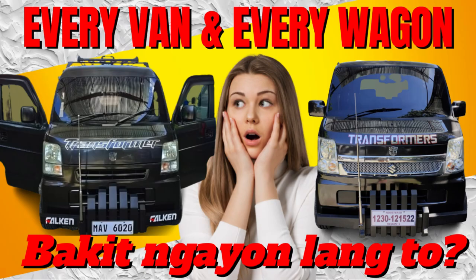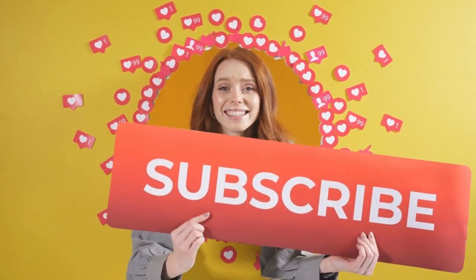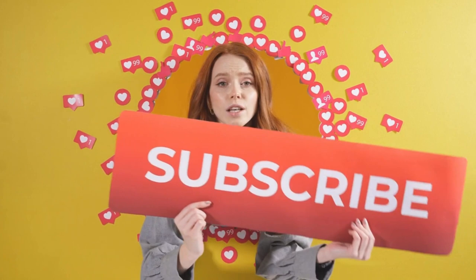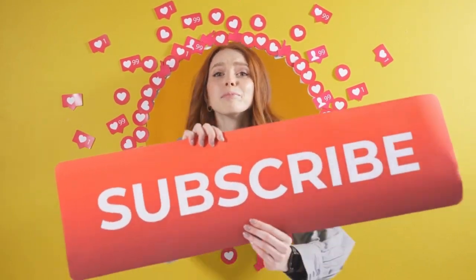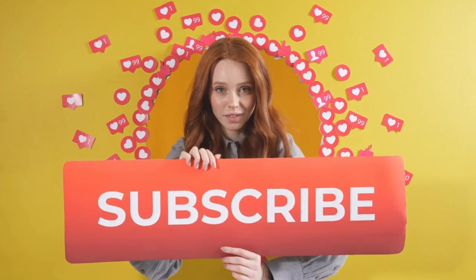Kung hindi nyo pa po nakita ang previous video ko regarding kung ano ang kaibahan ng Everyvan at Everywagon, ay mas mabuting panoorin nyo po pagkatapos nito para lalo ninyong maintindihan ang kaibahan ng dalawa. At kung hindi pa kayo nakasubscribe sa aking YouTube channel, ay maaring pindutin nyo po ang subscribe button at notification bell para updated kayo sa mga upcoming videos natin.